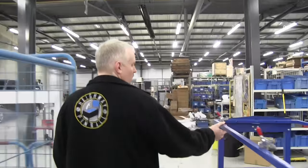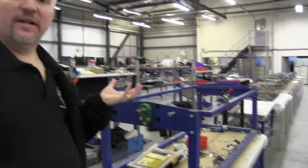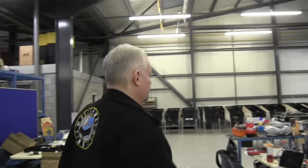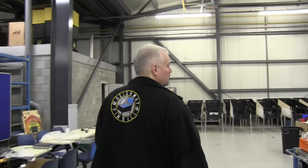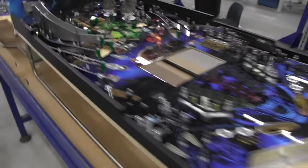Over here we have a rotisserie, which is what we place each playfield on when we do the wiring. It allows the playfields to be rotated 180 degrees as the operator places all of the wiring onto each playfield. This is the third of our production lines, again with Aliens in various stages of production.